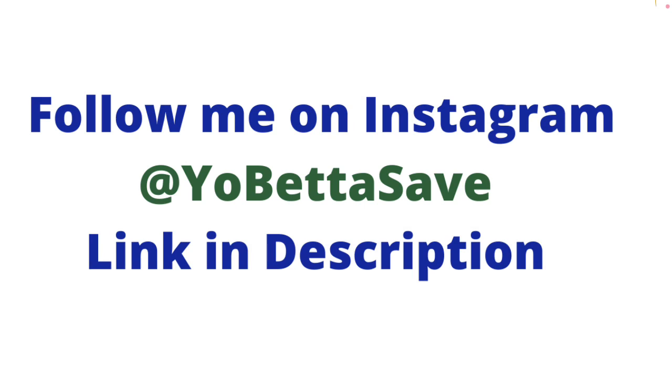Please follow me on Instagram if you're not there yet. My Instagram page is Yo Better Save — the same name as my YouTube channel. I'll leave a link for my Instagram page in the description box.